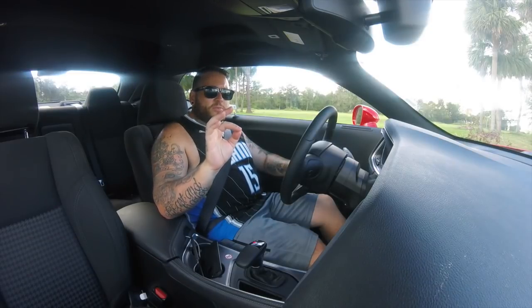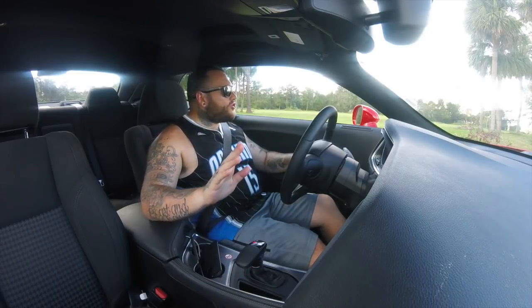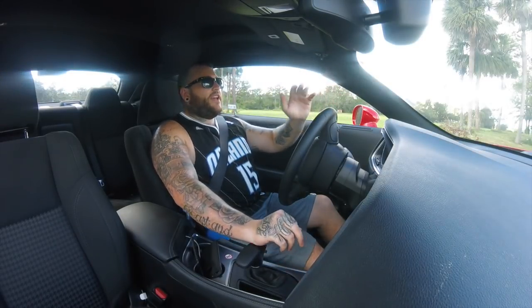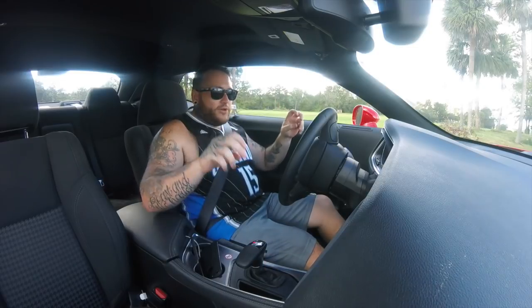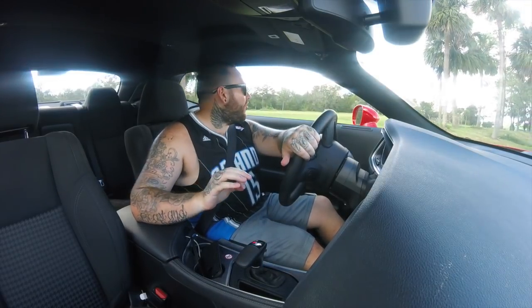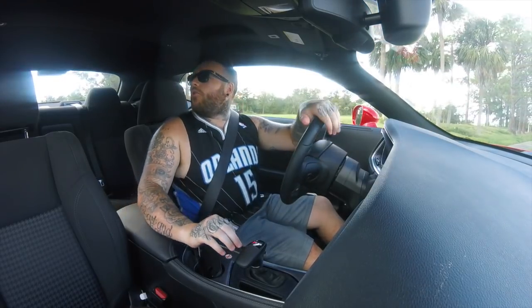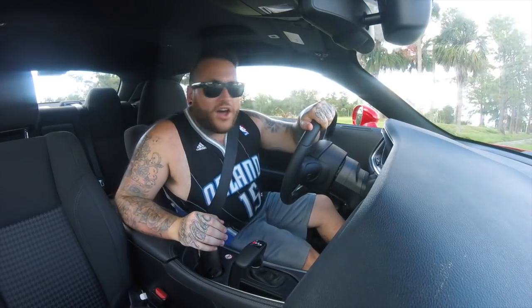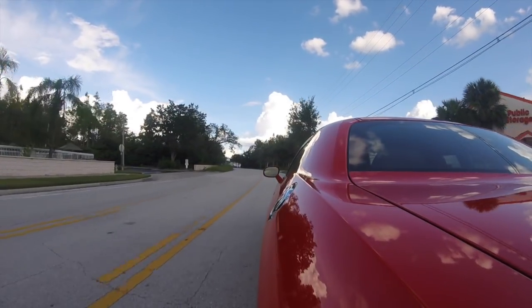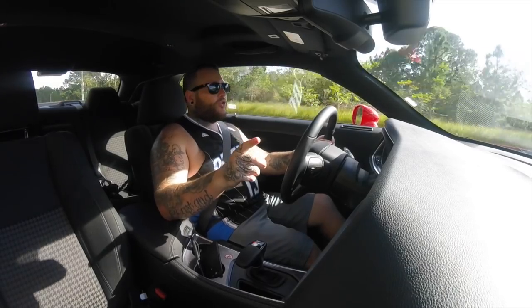375 brake horsepower claimed through the Dodge website. Now the first thing I'm going to do before I even pull away is engage sport mode. Sport mode means it's louder, it holds on to a gear longer, and there is a slightly more sensitive throttle pedal and more noise.